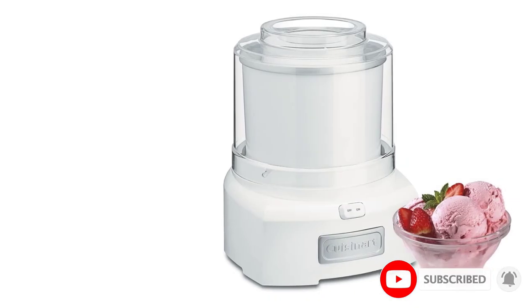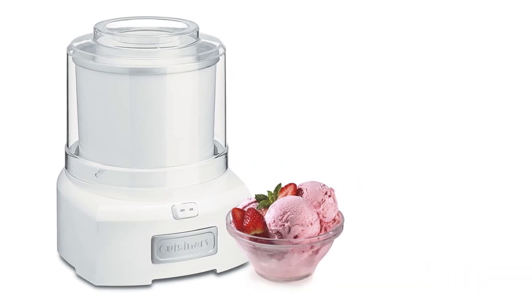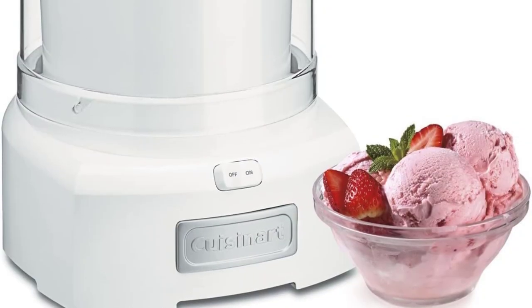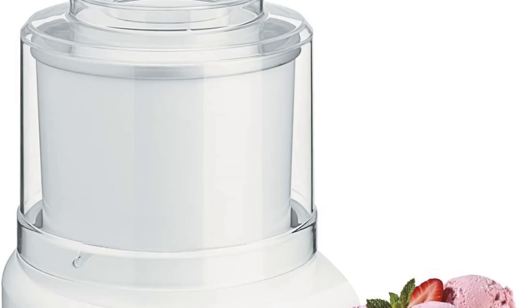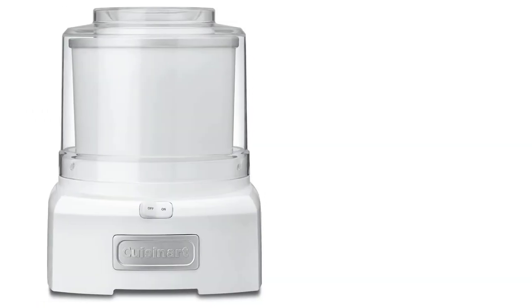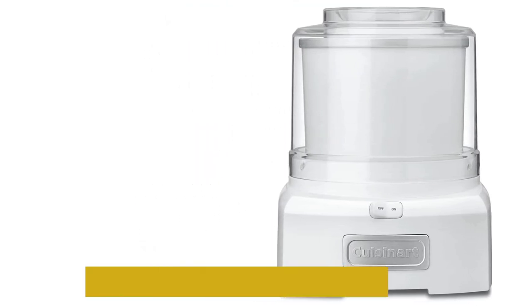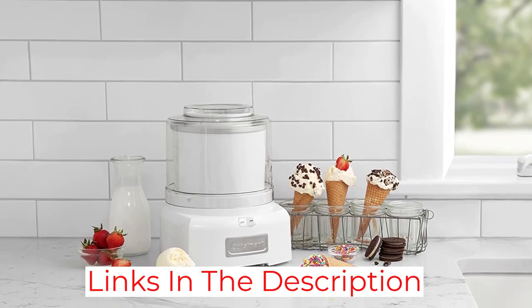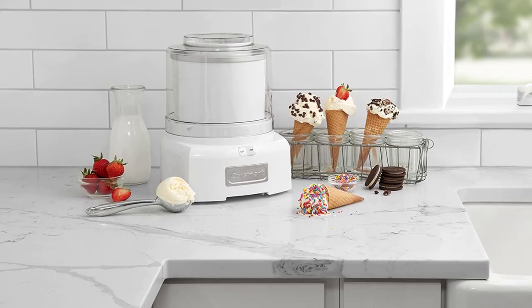The Cuisinart ICE-21 was the quickest product we tested, minus freezing the canister. In about 20 minutes, we went from having a sugar and cream mixture to a bowl of ice cream. There are downsides: it only makes 1.5 quarts, just enough for 4 smallish servings, and we admit we overfilled it once, though the design saved us from creating much of a mess. You also have to freeze the canister overnight — the canister is full of refrigerant which chills the ice cream and takes about 12 hours to freeze.